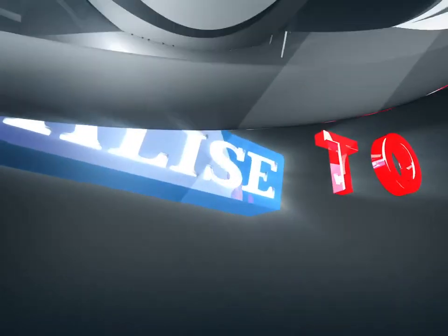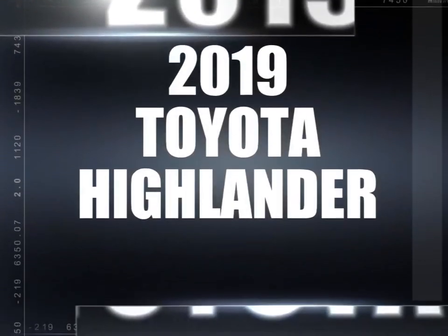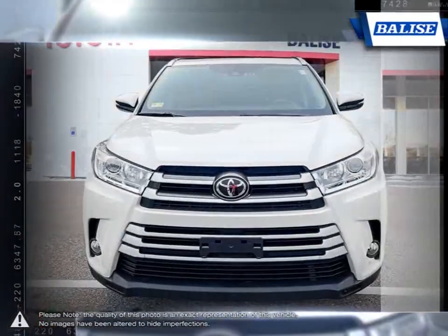Welcome to Belize Toyota. Today we're looking at a 2019 Toyota Highlander. The Toyota Highlander was one of the first vehicles to combine the practicality of an SUV with the control and performance of a sedan.